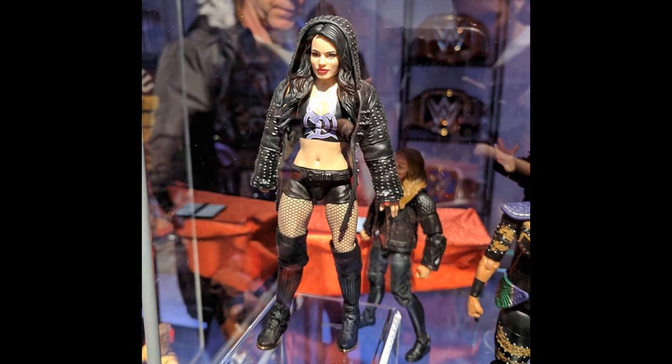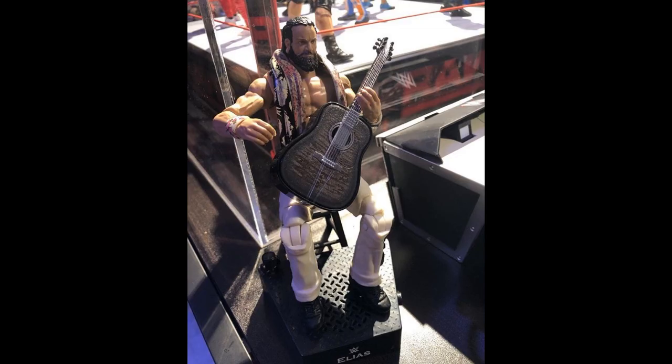Next up we have the Entrance Greats Elias figure out of the packaging — I think these are our first loose images of this figure. We're getting his stool, the white pants look great, and it's pretty much a repaint of the Elite 60 Elias. However, it's a great figure and I'm excited for it. We'll get his stand as well. This is the last ever Entrance Greats figure — they're going to discontinue the series again after this one. Entrance Greats Elias is looking absolutely fresh.